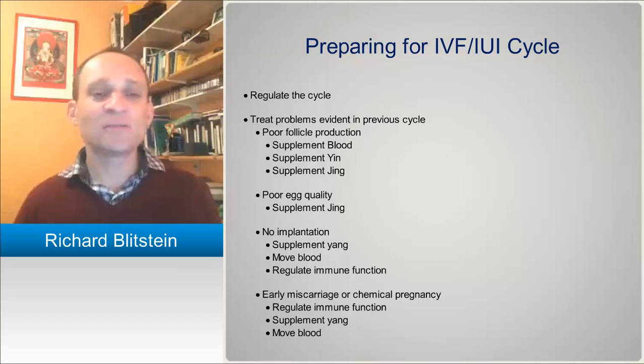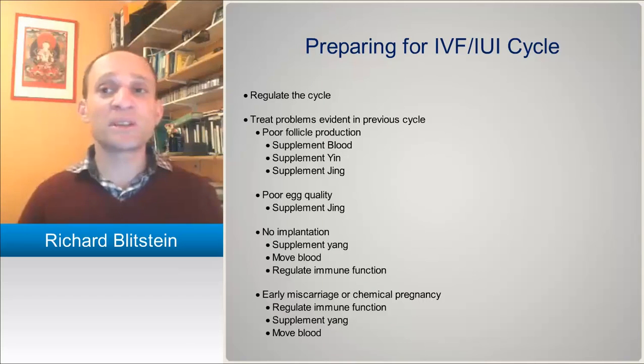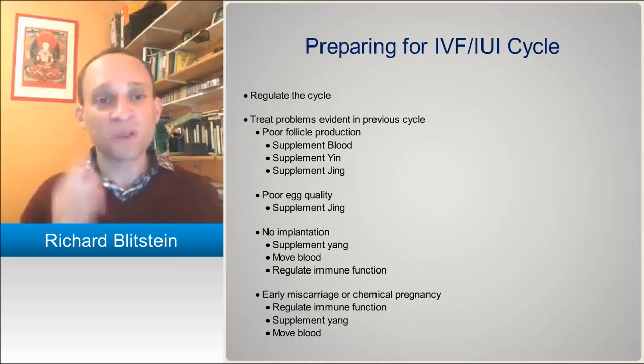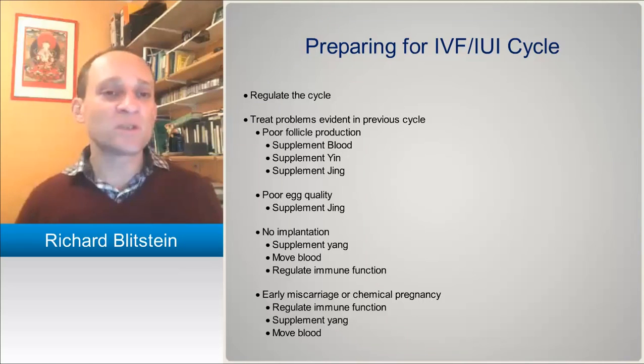There could be other issues involved — blood stasis, heat, things like that. But especially in older patients and patients who are poor responders, jing is definitely of number one importance. If they've had good embryos and everything looks good but no implantation takes place, then you would want to look at supplementing yang, because there's a problem with yang during the luteal phase. Also moving blood, because there's a problem with blood coagulation, and regulating immune function — we'll cover those more in the second half of the seminar.